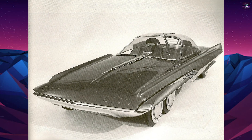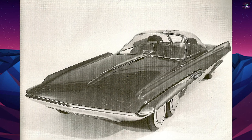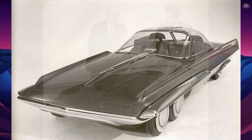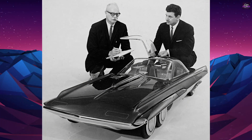The Ford Seattle-ite XXI was a concept car designed by Alex Tremulus and displayed on the 20th of April 1962 on the Ford stand at the Seattle World's Fair. The car contained novel ideas that have since become reality.